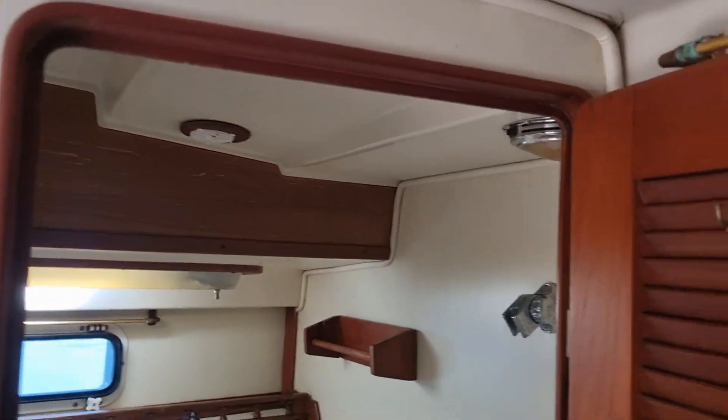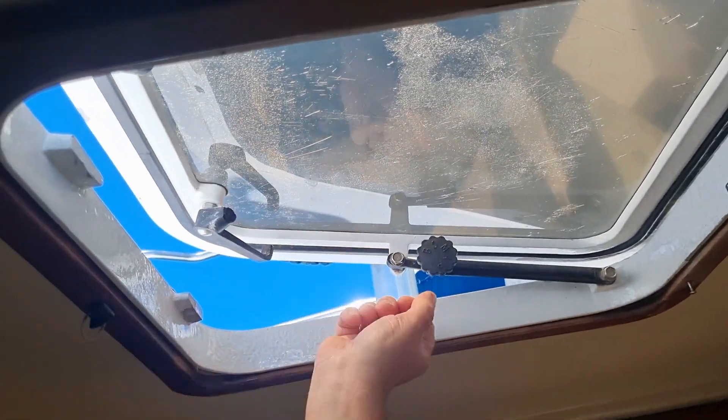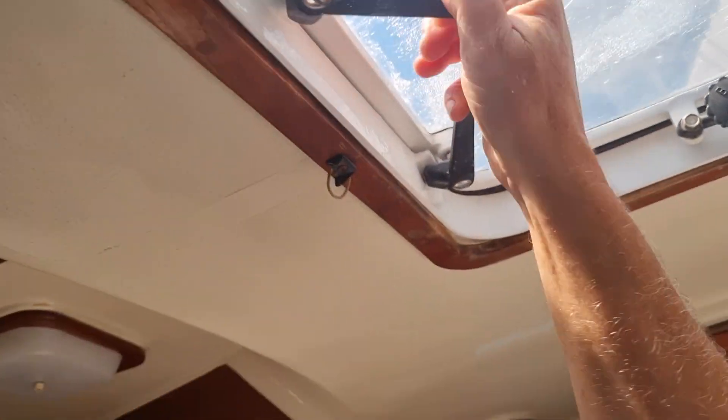There's a second ensuite and the master ensuite, again with shower and wet sump. Engine access is behind this area. Better shut this hatch before we leave. Nice comfy queen-size mattress — big enough for me.